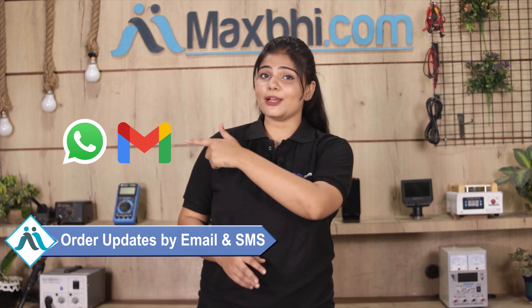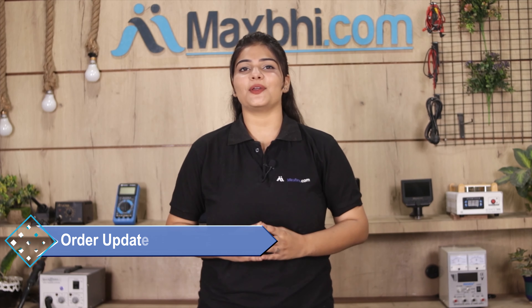Once your payment is done and your order is processed, it will be safely packed and dispatched within 1 to 2 days. Shipping is free, so you just have to pay for the product and nothing else. Order updates and tracking details will be sent to you regularly via email or phone.